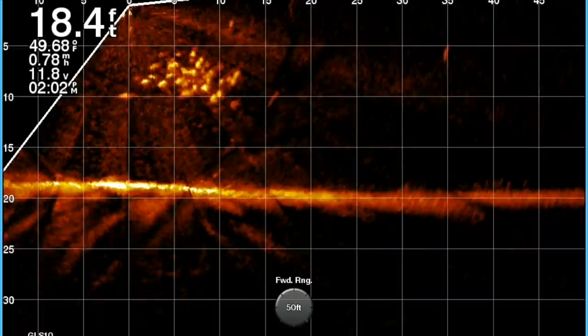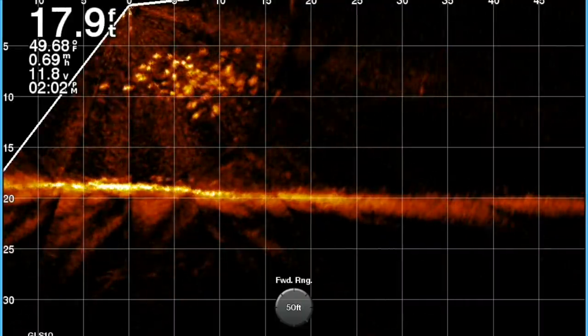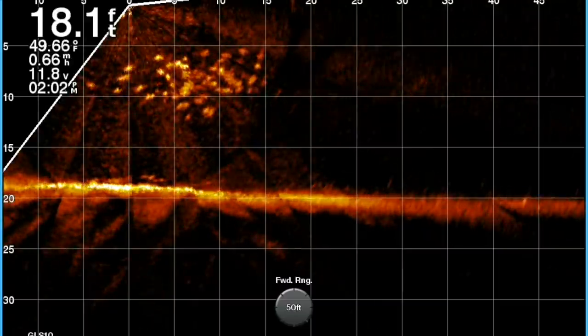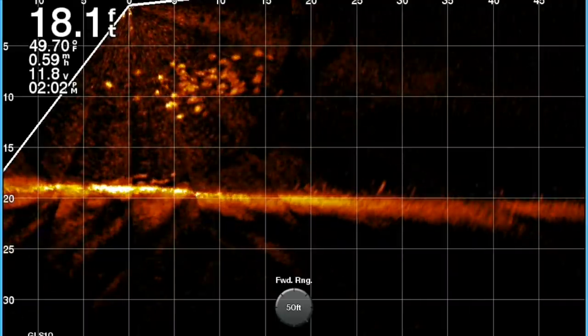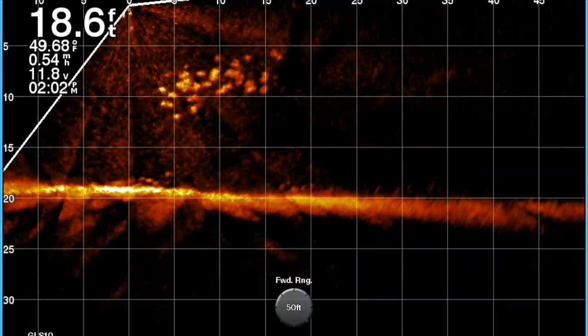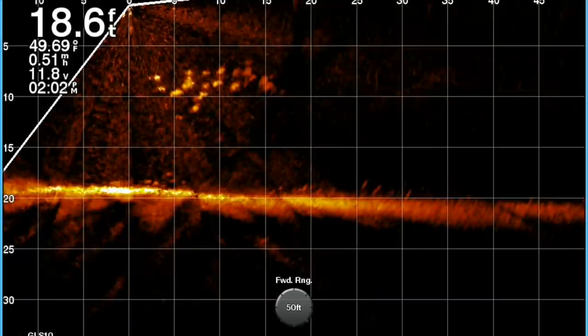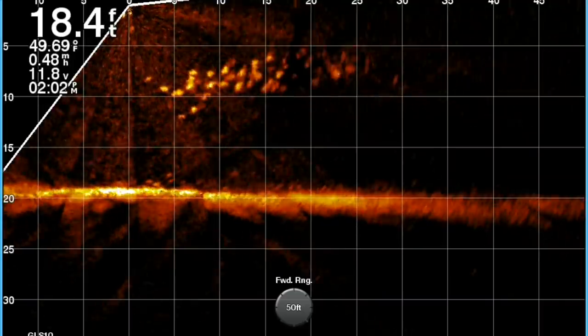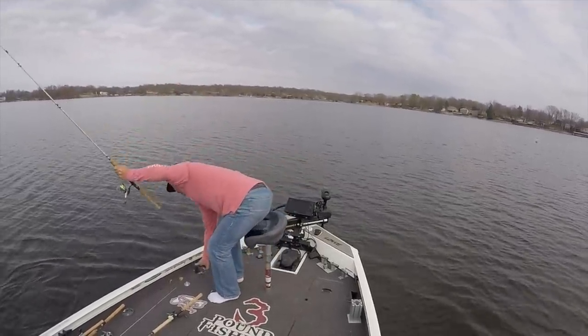When these fish are shallow like they are right here, when you come on top of them, you're going to make them scatter. You might have a shot at one immediately, but you're only targeting maybe one fish out of the school. The smarter play here is definitely to cast at fish that are this shallow. But I'll tell you what, we did put a lot of fish in the boat. Here's one of the bigger fish of the day — it's a great day.